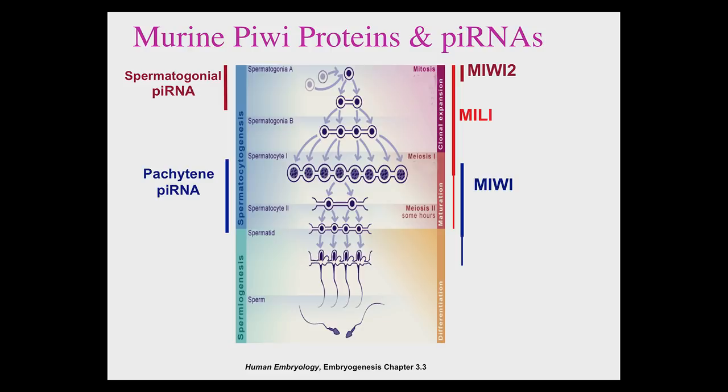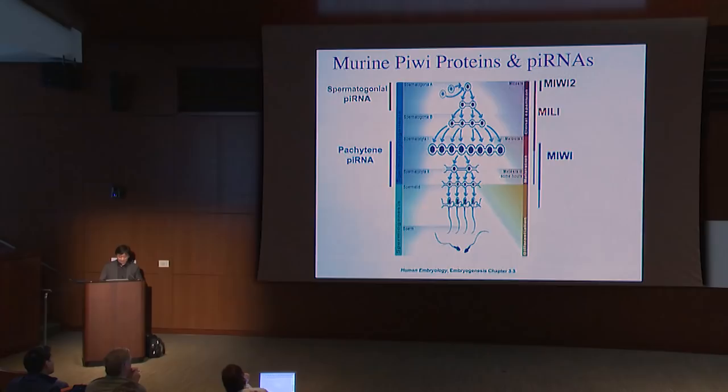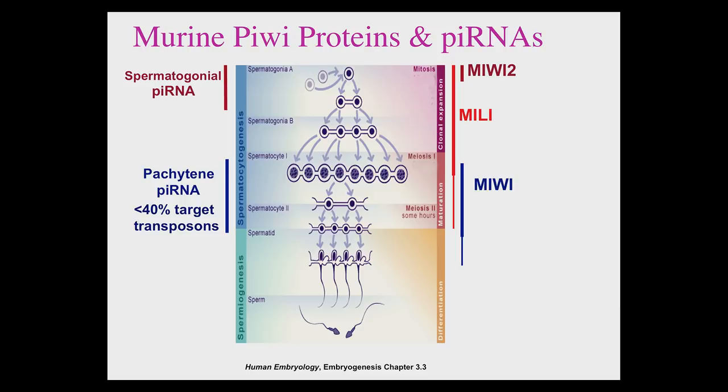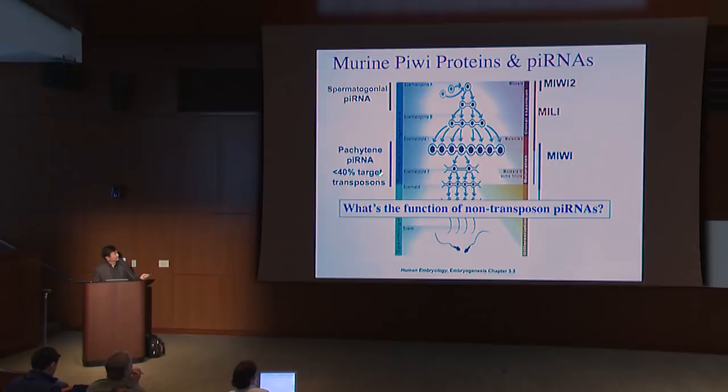When people first discovered the spermatogonial piRNAs, they found that most of these piRNAs correspond to transposons — leading to many high-profile papers showing that PIWI proteins and piRNAs mainly function to suppress transposition. However, when we first discovered the pachytene piRNAs, we found that actually less than 40% of these piRNAs correspond to transposons. The question became: what is the function of these non-transposon piRNAs? To address this, we used the MILI mutant, since MILI is critical for biogenesis of these piRNAs — in the MILI mutant, most pachytene piRNAs are gone.